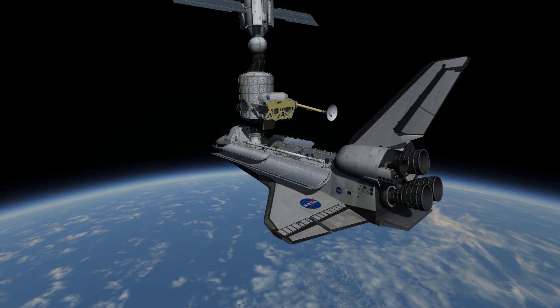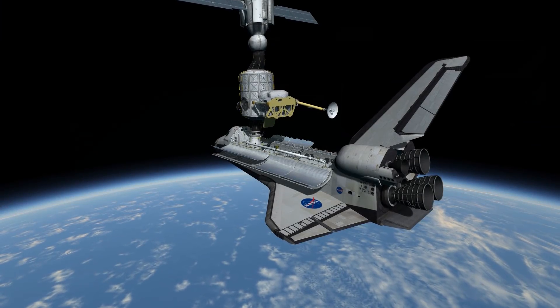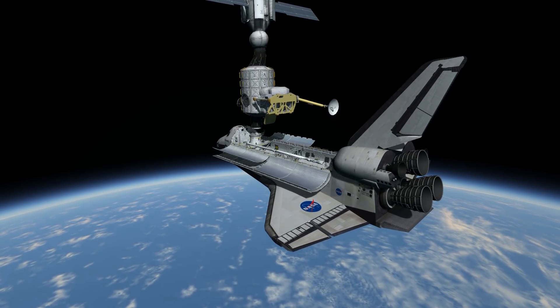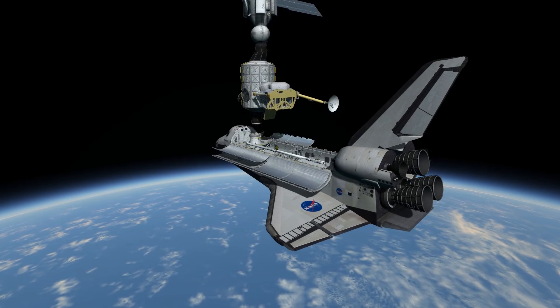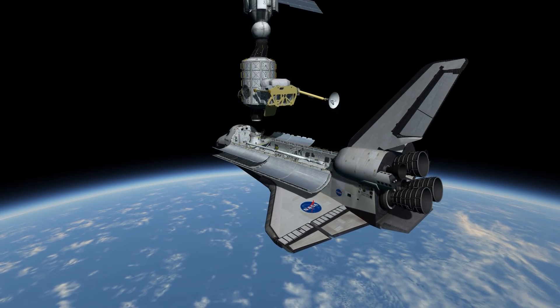On October 20th, Discovery undocked from the station and the crew spent an additional four days in orbit, then returning to Edwards Air Force Base on October 24th, 2000.